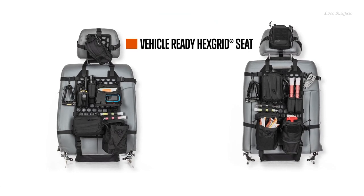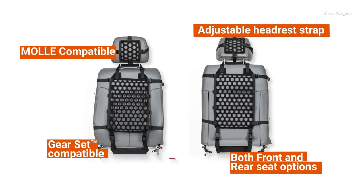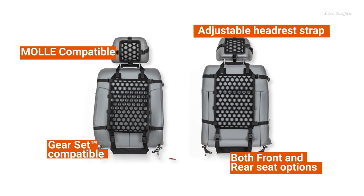This durable pouch features two main compartments and a zippered front pocket to efficiently separate gear categories like medical, comms, tools, and more.